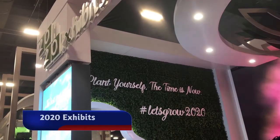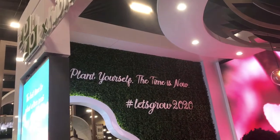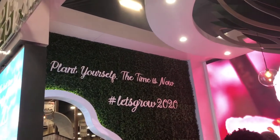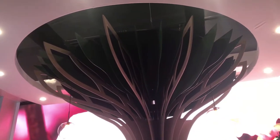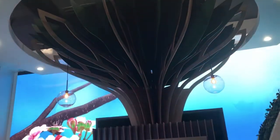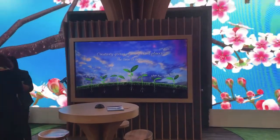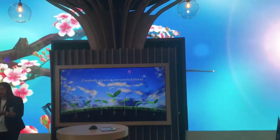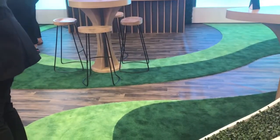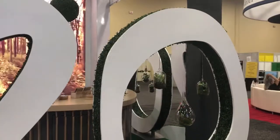Nature and outdoor themes were popular this year. At 2020 Exhibits, they had the theme of Let's Grow, featuring a giant three-dimensional tree as a centerpiece in the exhibit, contrasted in front of an LED back wall. The floor was a combination of a printed wood look design mixed with green grass carpet, and out front they had another three-dimensional sculpture of their logo with hanging terrariums.